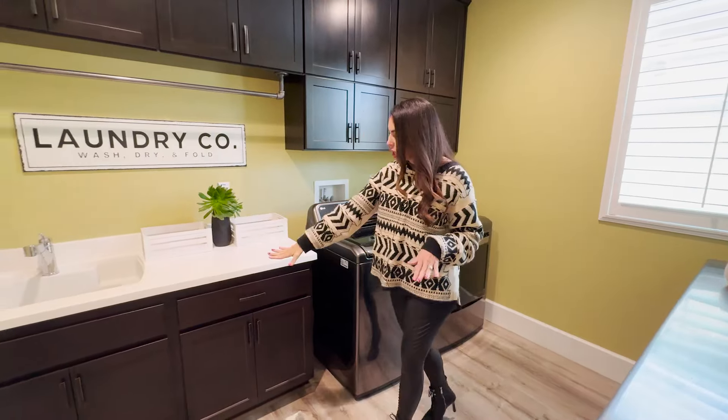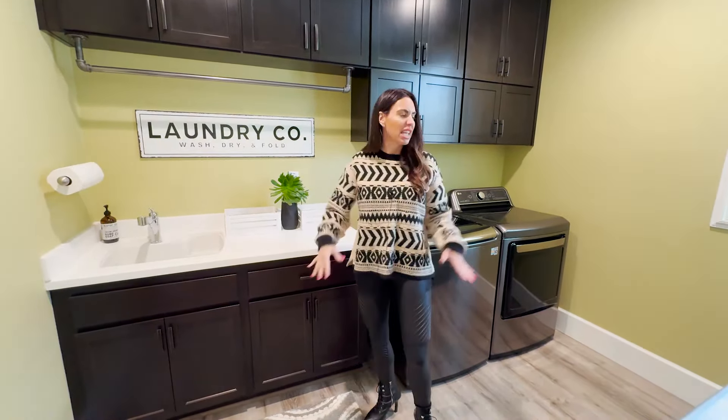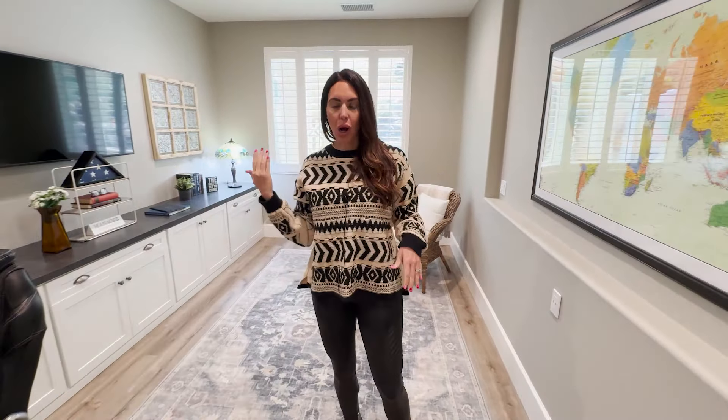The laundry room doesn't disappoint either. We have custom cabinetry to match the kitchen, a wash sink, a folding area for your laundry, quartz countertops, and it's very spacious should you want to add more cabinetry.